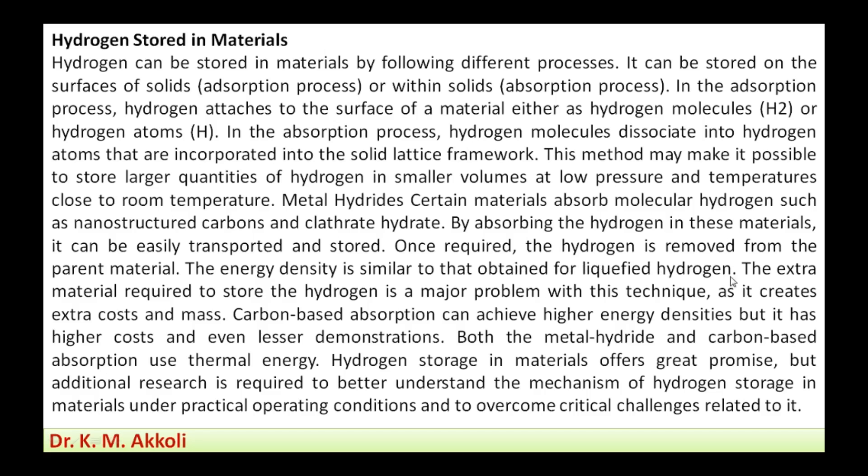Once required, hydrogen is removed from the parent material; the energy density obtained is similar to that of liquefied hydrogen. The extra material required to store the hydrogen is a major problem with this technique, as it increases additional cost and mass — the storage material itself is not an energy carrier but adds weight and expense.